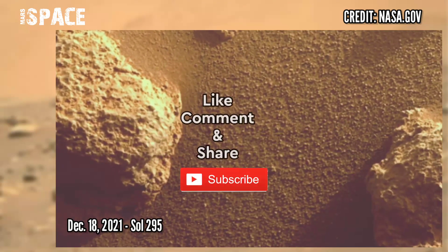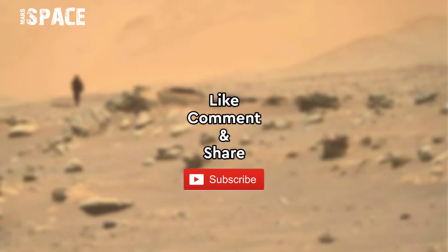If you like it, hit thumbs up and don't forget to share with your friends. Stay connected with us. Thanks for watching.